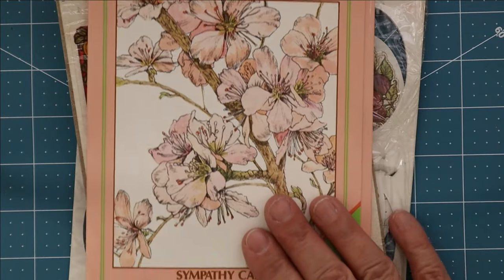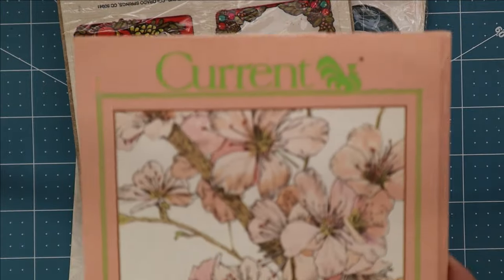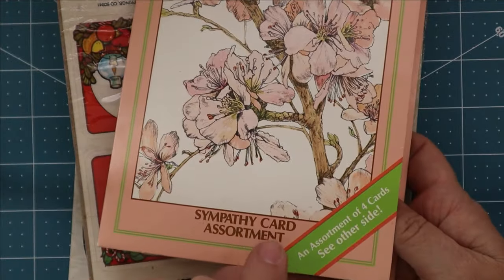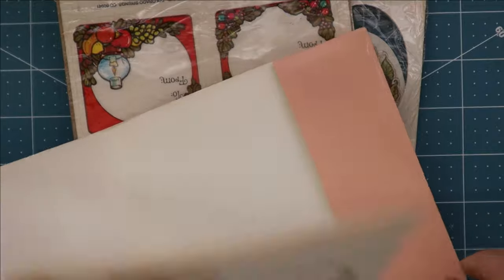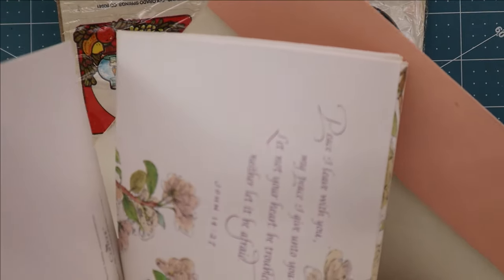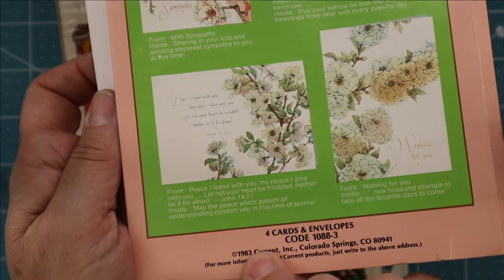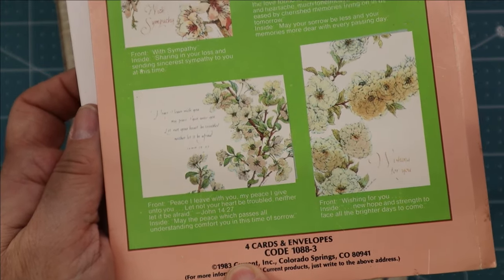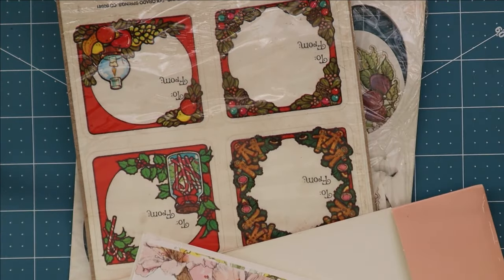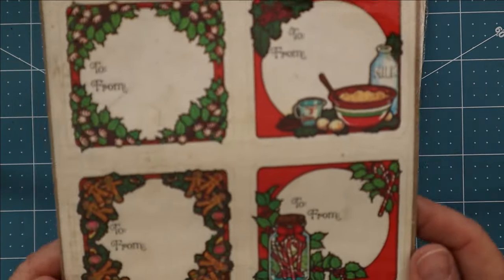Here's another one — a sympathy card assortment, also made by Current. I love how they have these in these little folio things. I've found a number of these over the years with different types of cards and stationery. It looks like there's four different styles with four cards and envelopes, which is probably all this came with.